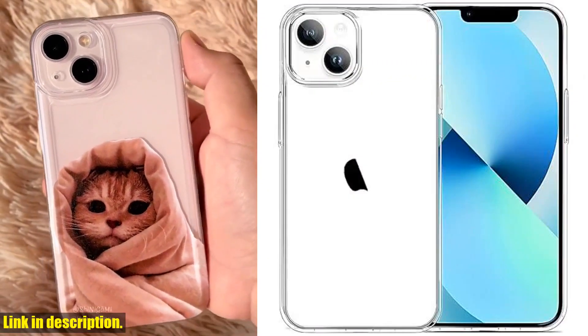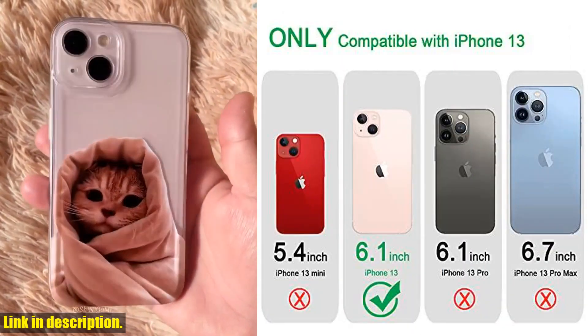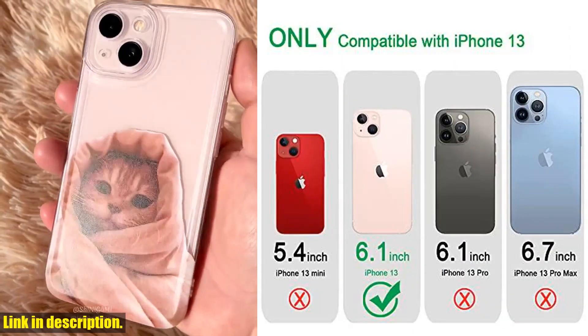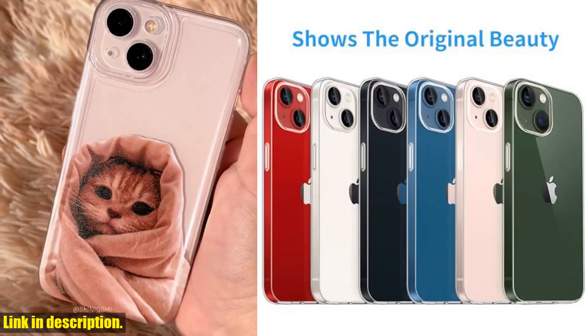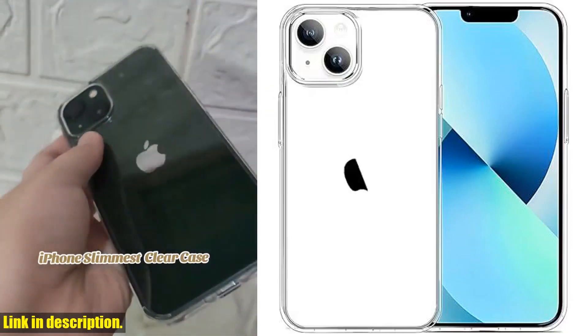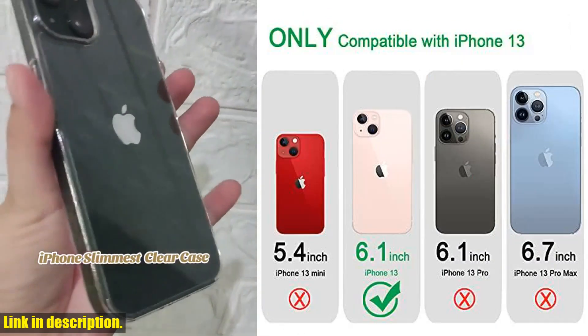Not only does this case look great, but it also offers practical features. The clear, transparent cover is made from high-quality, anti-yellowing materials that provide long-lasting clarity. The slim design makes it easy to grip and allows for wireless charging, while the raised-edge lip and front bumper cover protect the screen and camera from scratches.